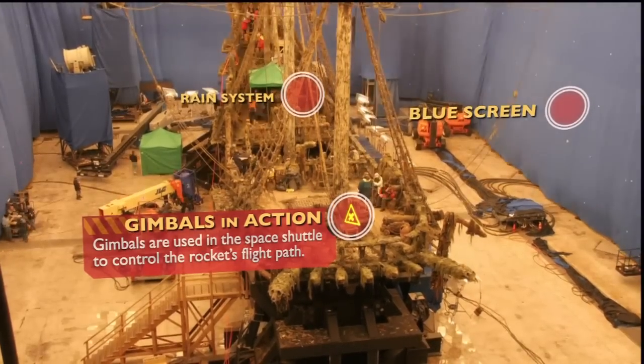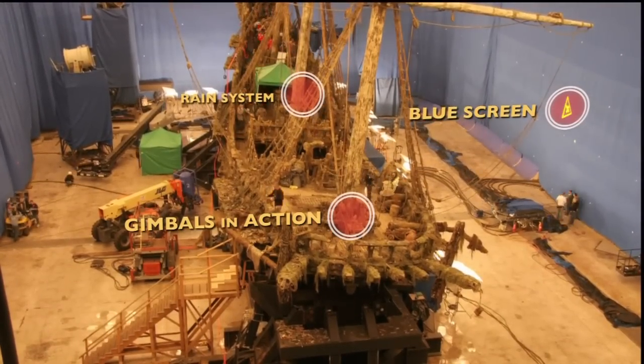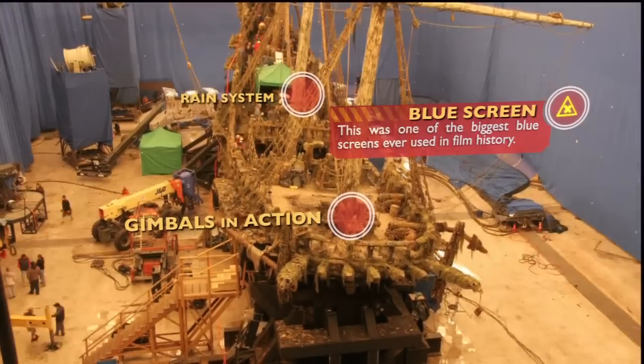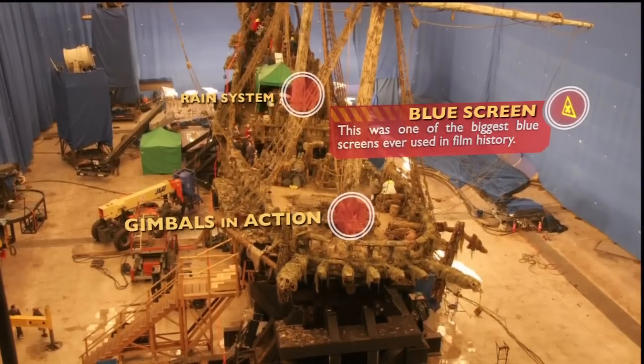Here's a good look at how the blue screen can completely surround one ship. You can also see the tremendous detail that went into matching this Flying Dutchman with the one we used in the Bahamas.